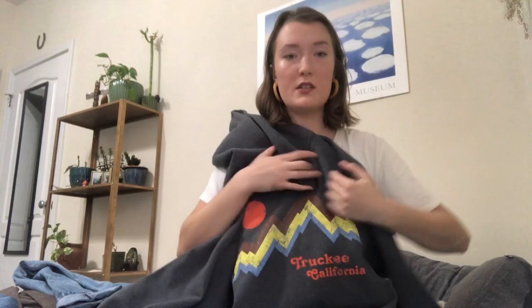This kind of goes with the sweaters — I forgot about it. I just got this hoodie that says Truckee, California. I've never actually been there, but it's a nice oversized, soft gray hoodie and the design is really cute and colorful. Super comfy.